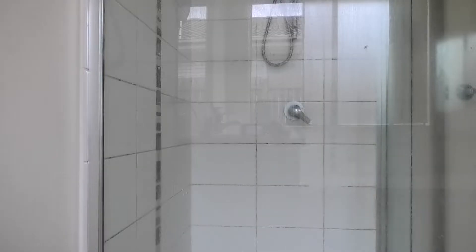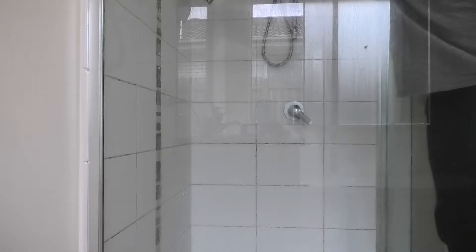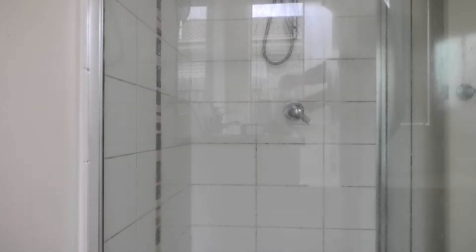Gonna pour some bleach in the shower, see if that gets rid of any of that mould and staining in there. Then I'm just going to leave it to soak while I start vacuuming the bedrooms. So wipe over with undiluted bleach — why wipe what you could just... Leave that to soak for a while I think.